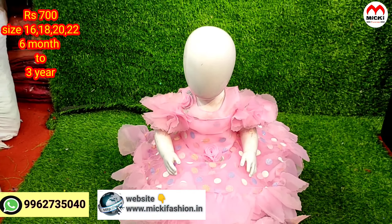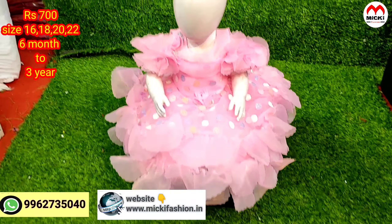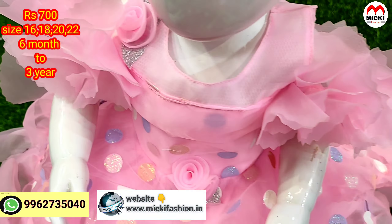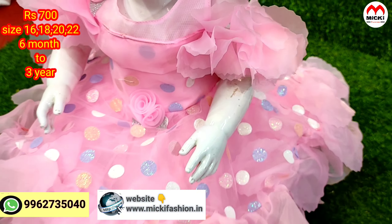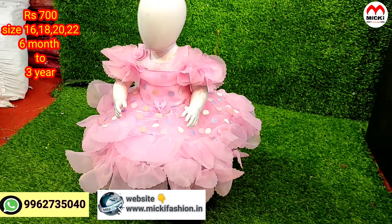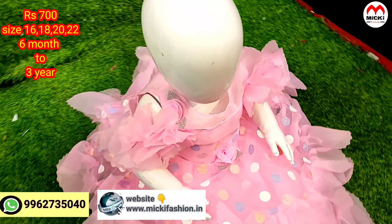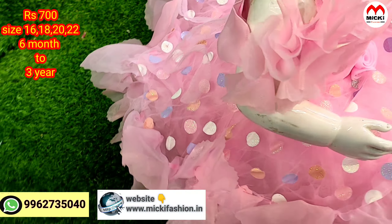Next design: baby pink color, proper party wear ball gown with an up-line cold shoulder and flower look. Complete imported fabric in the design, sizes 16 to 22, price just 700 rupees.